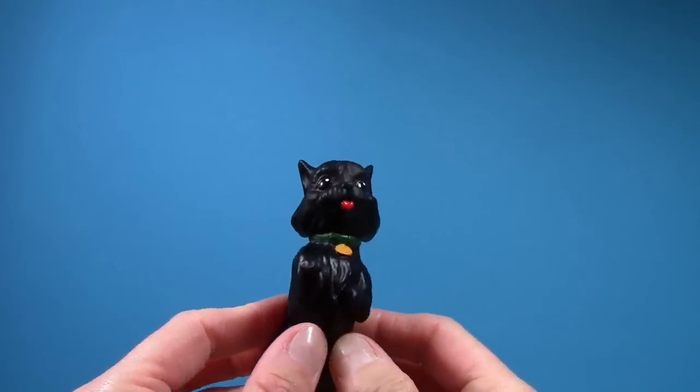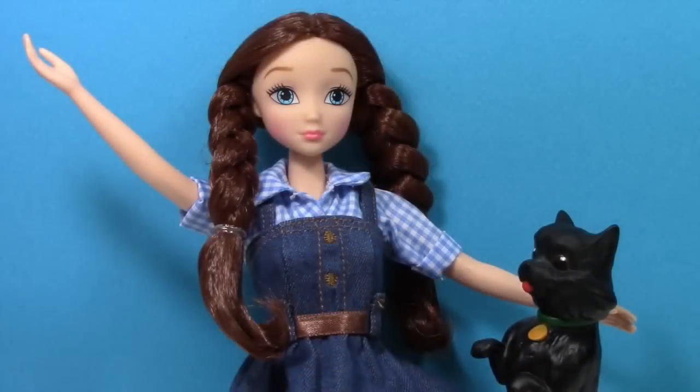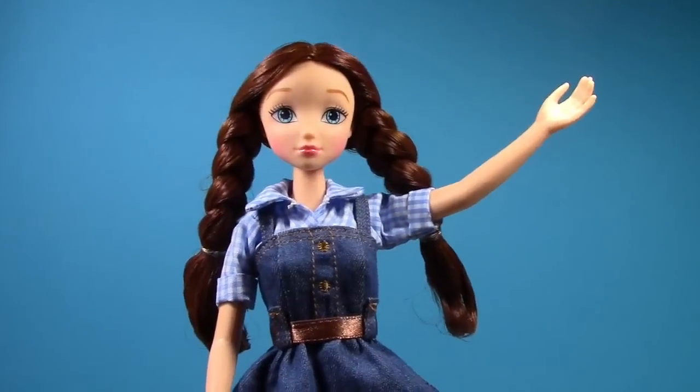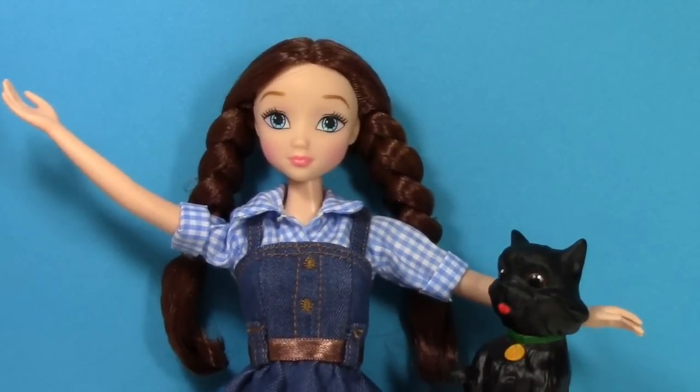Let me know in the comments section if you plan on seeing Legends of Oz: Dorothy's Return. If you'd like to see me do a video with Elsa and Anna, please give this video a thumbs up. Don't forget to subscribe — thanks for watching!